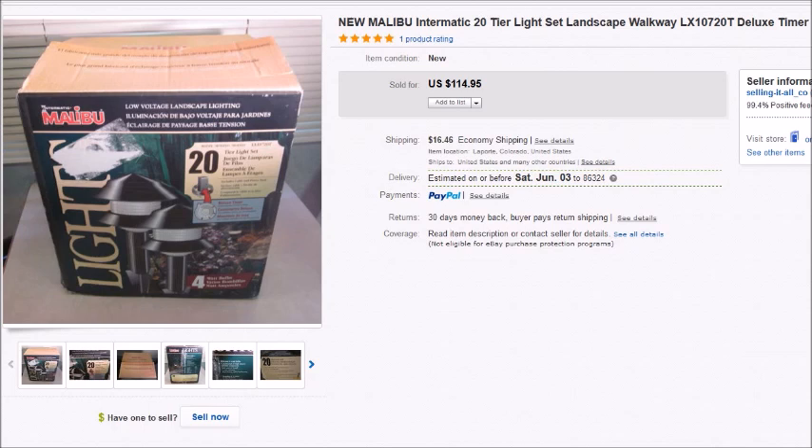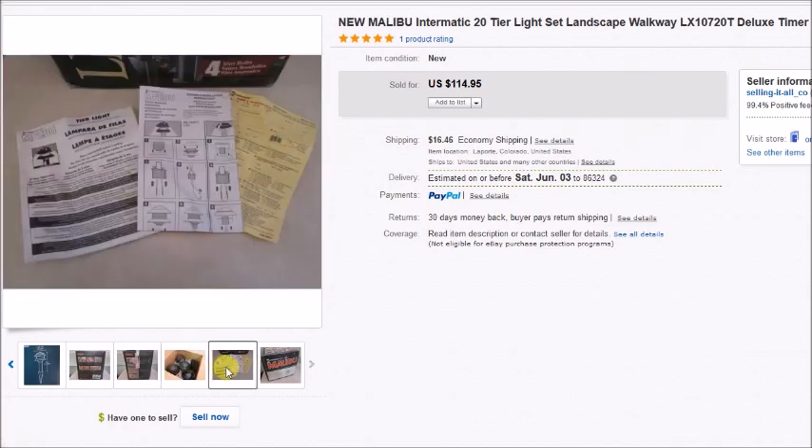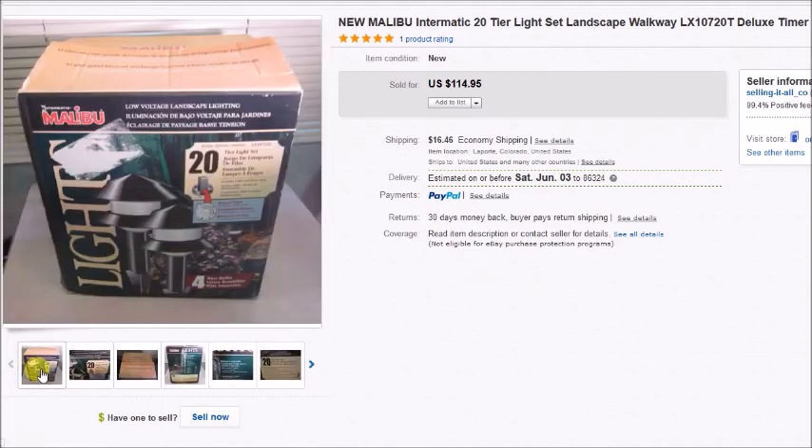This is an outdoor light set — not solar, it was electric with power cords. Everything was in there and it was brand new. The box was kind of beat up, but the kit with all 20 lights was brand new inside with all the instructions. I paid $9 for this box and it sold for $114.95, so $115 plus shipping, and my profit after all fees and costs was $89.32.